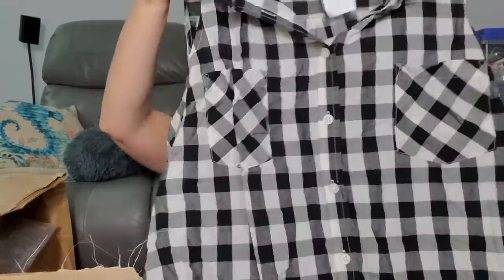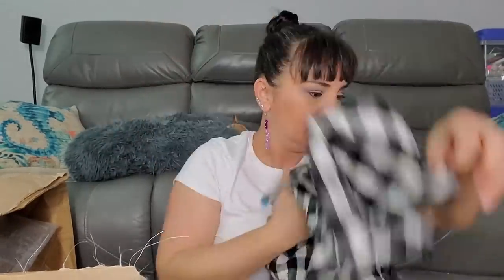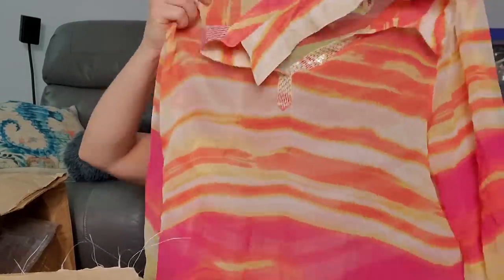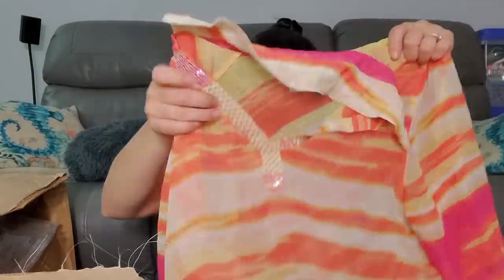Faded Glory 2XL - we finally got a 2XL! That was $2.99. Then Kiko's size 2 was $6.99 - I'm gonna have to look up if size 2 is like extra small, because it doesn't look extra small. I'm new to all this stuff.